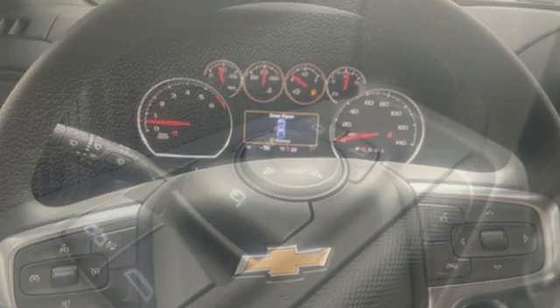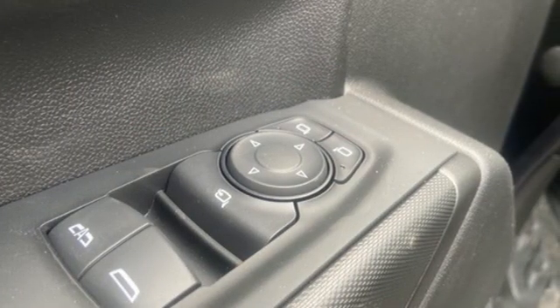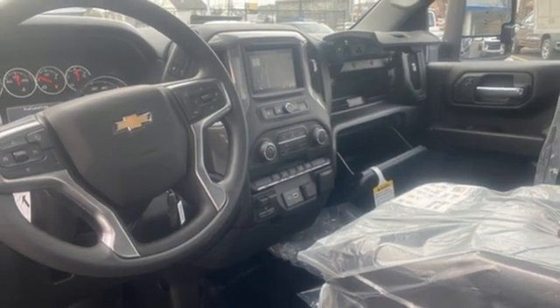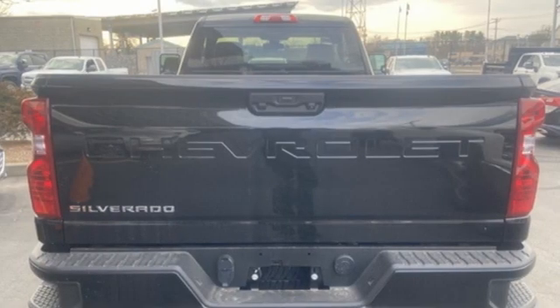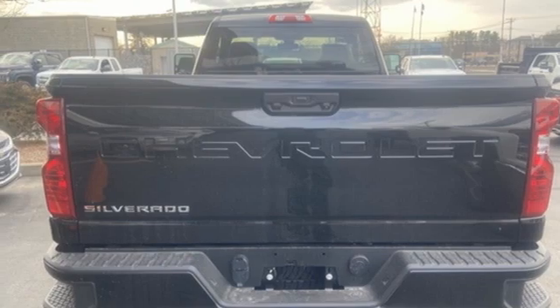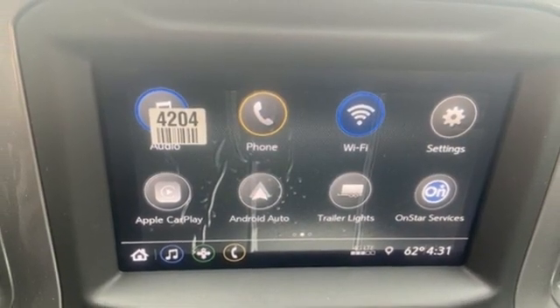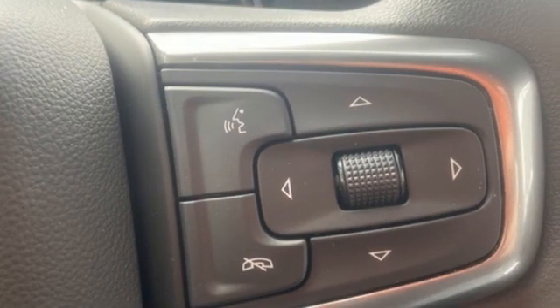And get ready for an impressive combination of features: automatic transmission, four-wheel drive, driver selectable mode, trailer hitch receiver, streaming audio, wireless phone connectivity, manual tilting steering column, front tow hooks, electronic shift on the fly, and V8 engine.